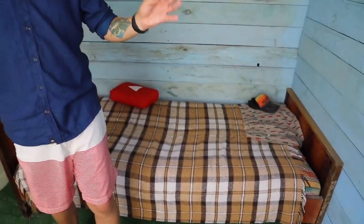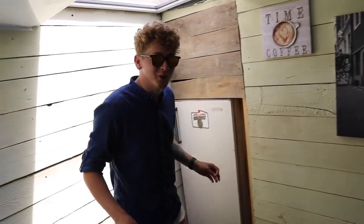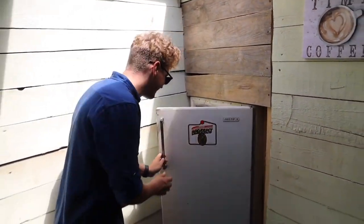This is our room. Here we've got a panoramic window, an extractor hood and a bed. It's so cozy here that you can live. We also have a very large refrigerator.